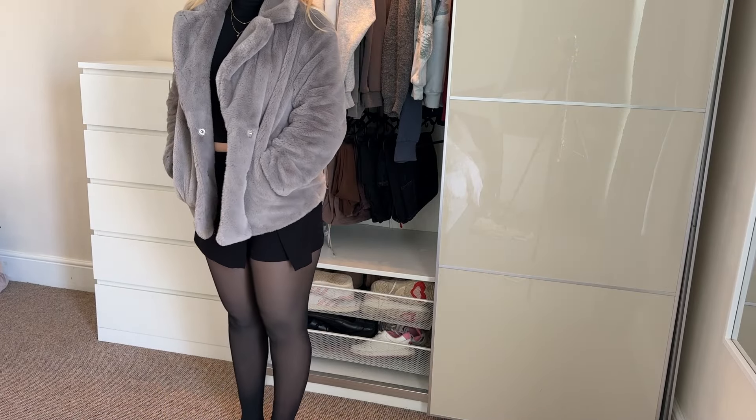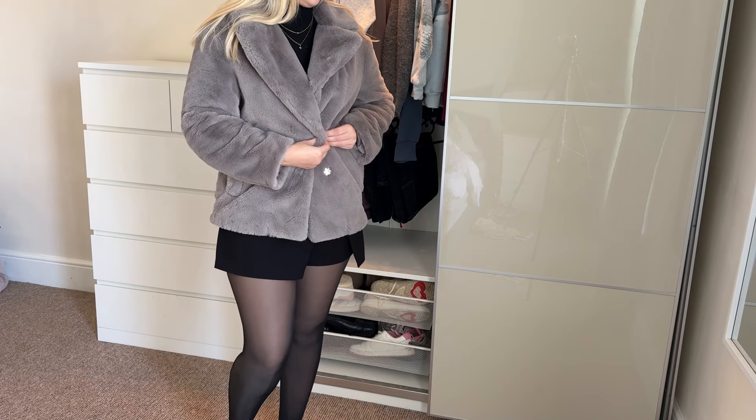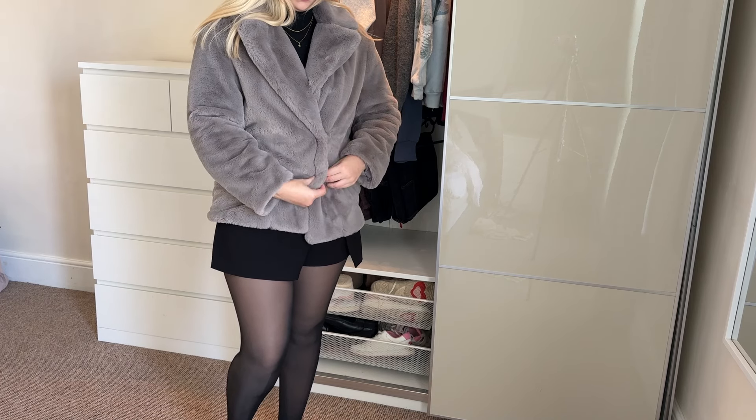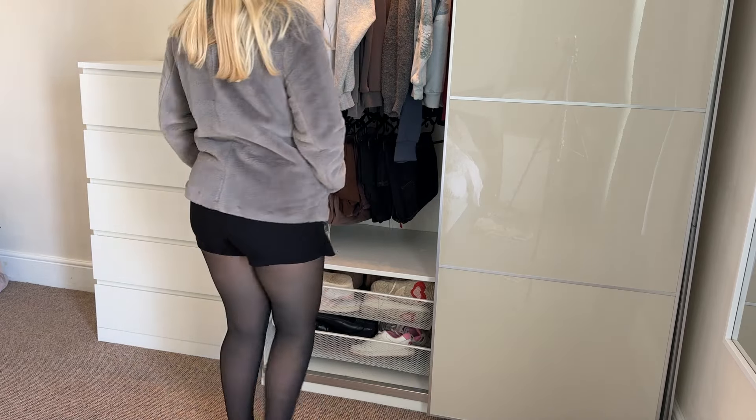Lastly, this fluffy gray coat — it's on the smarter side and goes with either light or dark outfits, which is why I included it. It's a nice all-rounded piece, warm, and I just think it looks really cute. So that concludes my autumn/winter capsule wardrobe staples, whatever you want to call it.